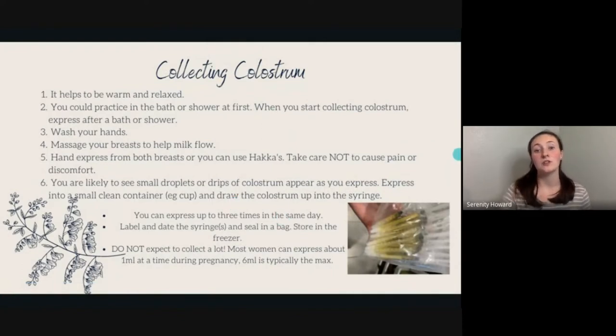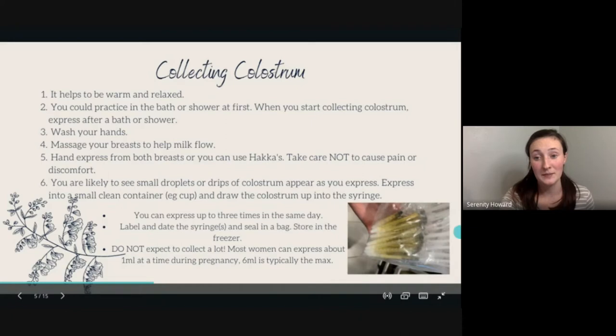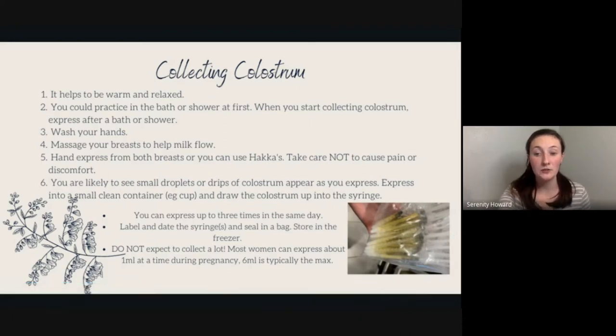Collecting colostrum is beneficial in case you have an emergency where you cannot feed your baby colostrum directly — rather than your baby getting formula, you have your own colostrum ready. And if you don't need it for an emergency, you can save it for when your baby is sick in the first year of life, because it is jam-packed with all the good stuff.